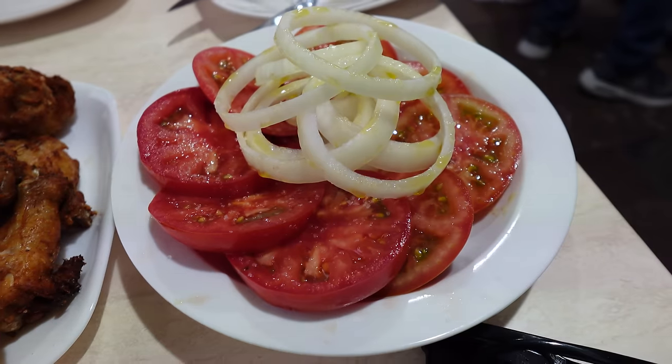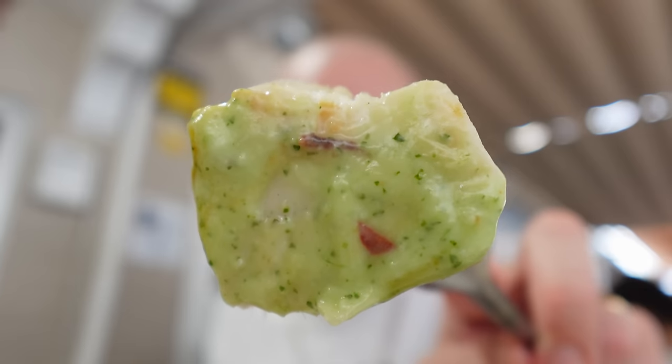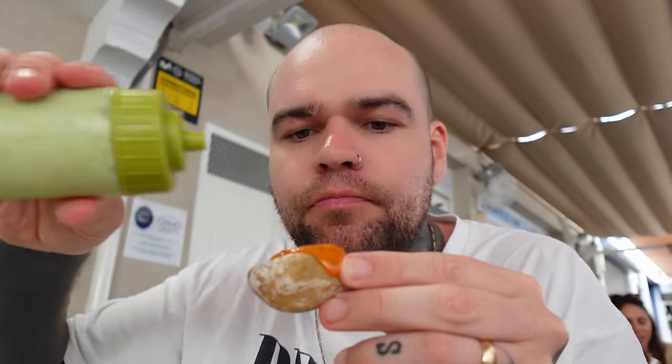We wanted to try as much of the menu as possible, so we ordered another Canarian salad for health reasons and the big swordfish steak. If you like seafood, you're in for a treat - it's a special place. There's a reason there's a queue. The octopus tastes like those dirty bits of fried chicken you get at a kebab house at the end of the night. And of course the papas arrugadas - Canarian potatoes with red mojo and green mojo. I can recommend El Cine. Fresh, fresh, fresh seafood - and all of that was only €76.